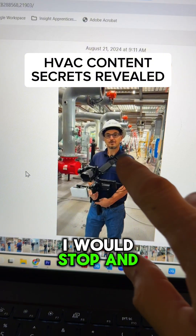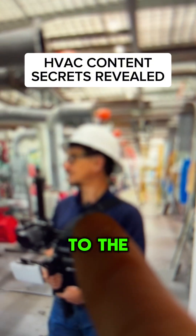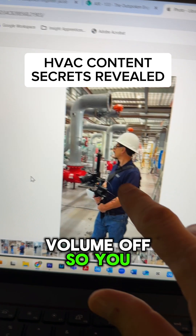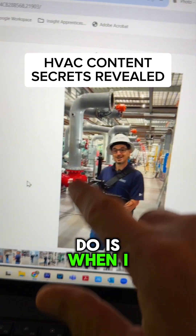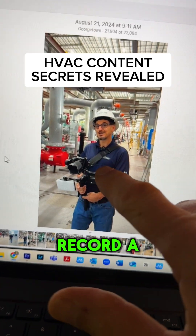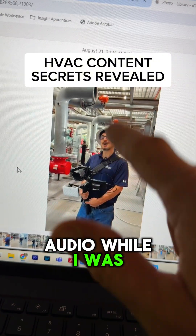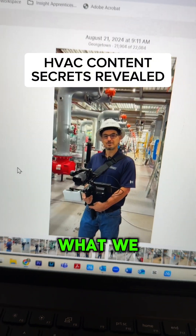Every once in a while I would stop — I was miked up to the iPhone. When I got inspired I would stop, record a quick video, and even record the audio while I was shooting what we call b-roll.